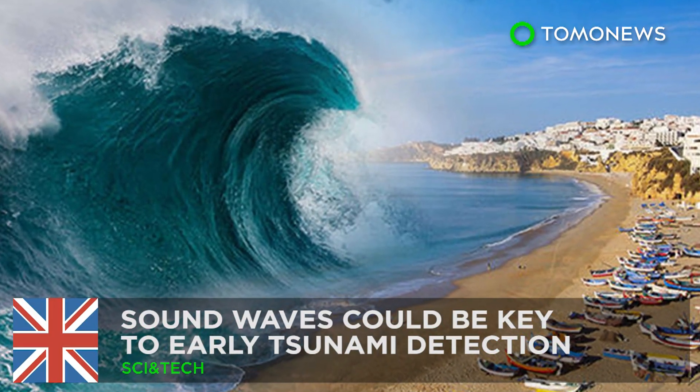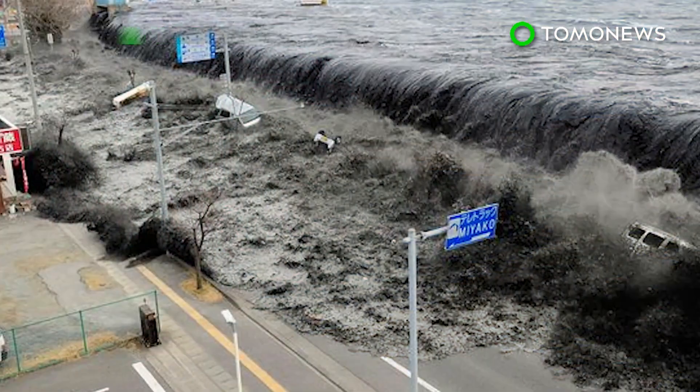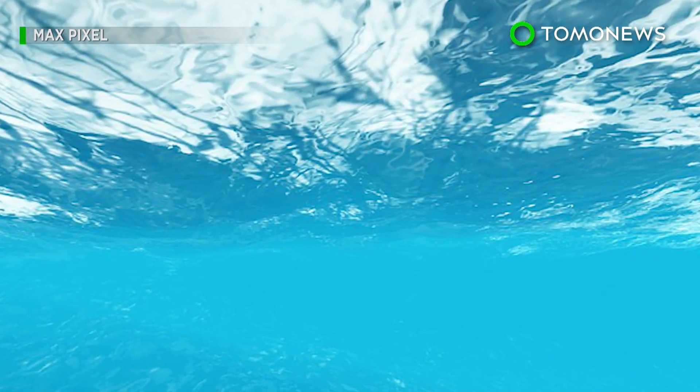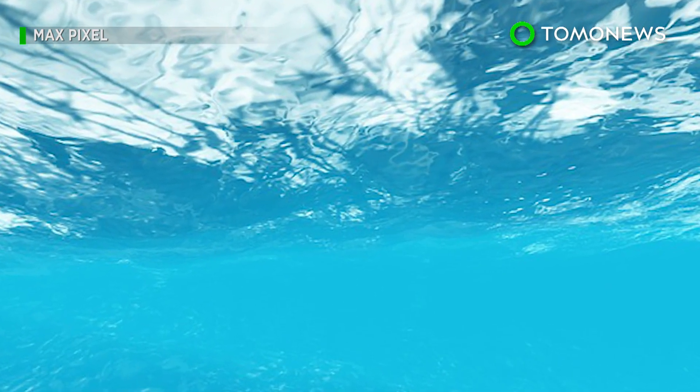Detecting tsunamis early: mathematicians may have devised a way to calculate the size and force of a tsunami well in advance, using underwater sound waves.